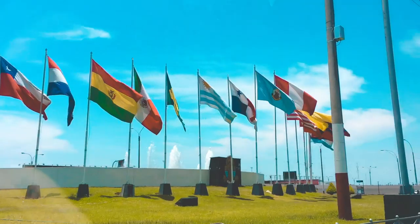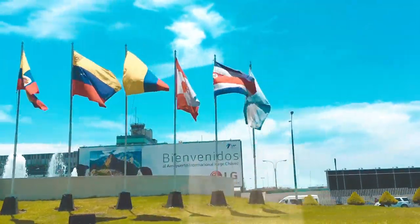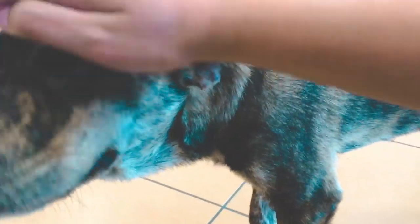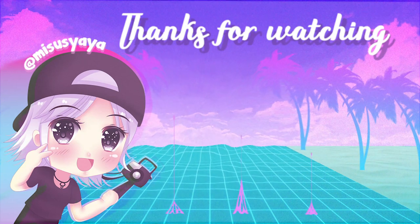I grabbed my luggage and headed to the airport directly. At the Lima airport, I saw this lost stray baby who was eager to be loved. I couldn't do anything to help at that time — I just hope he is in a loving home now. Hate to end this vlog on a sad note, but that was my short trip to Quito and Lima.